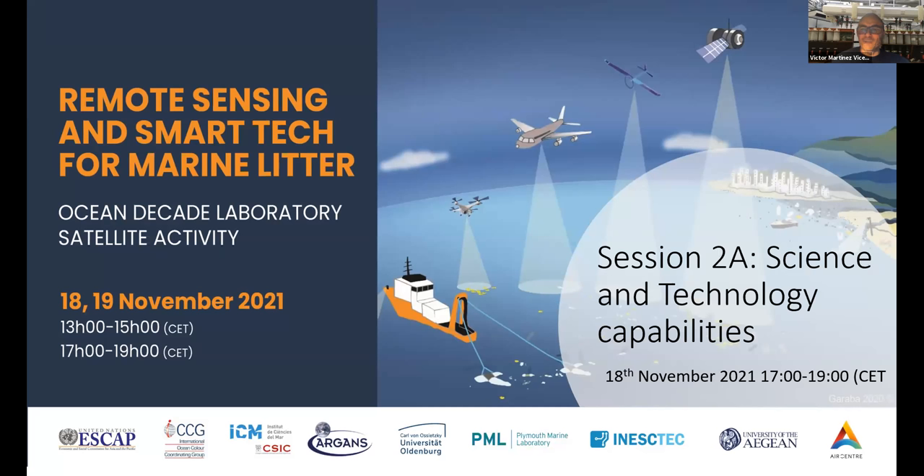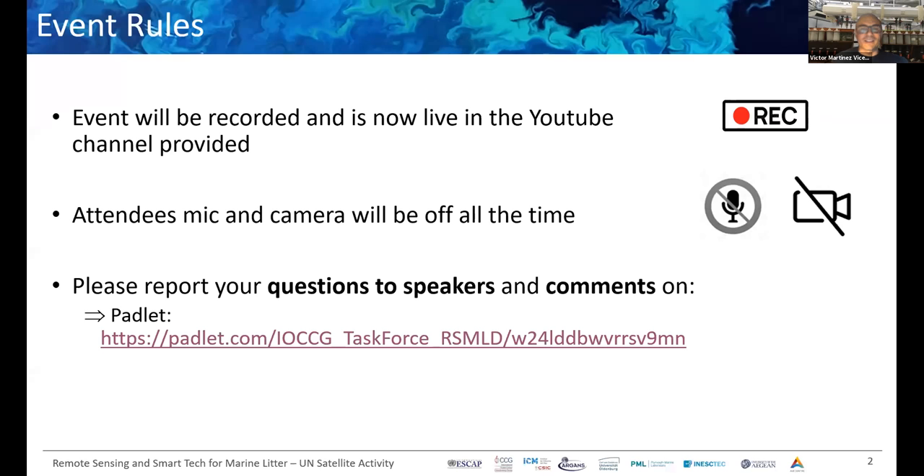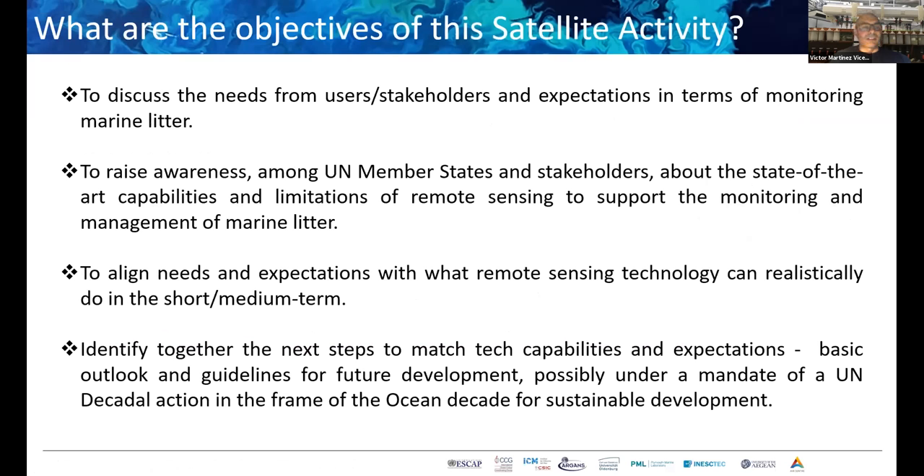A couple of small announcements: the event is being recorded and is now live on YouTube. Cameras will be off at all times. If you have questions or comments for speakers, please use the Padlet link provided. All links to the YouTube channel and Padlet will be repeated in the chat.